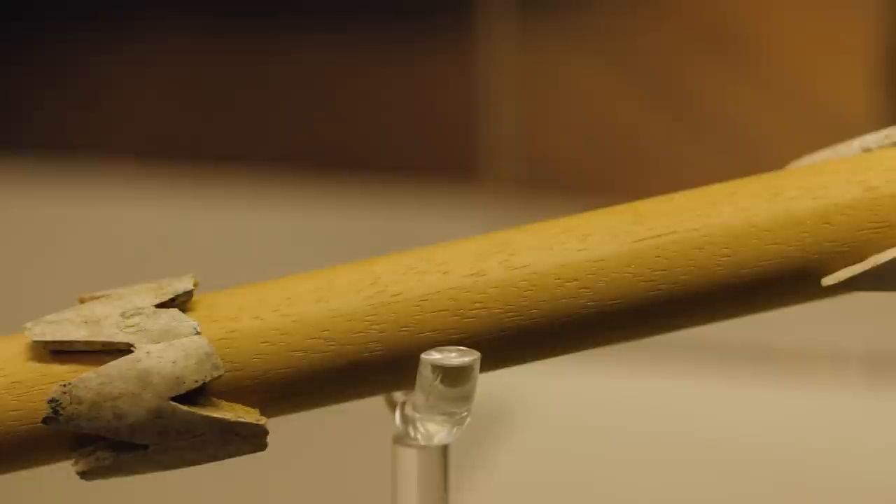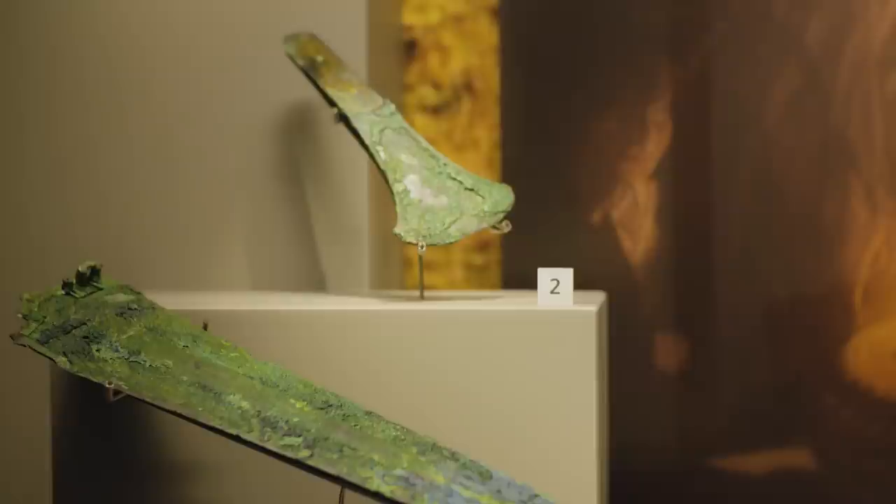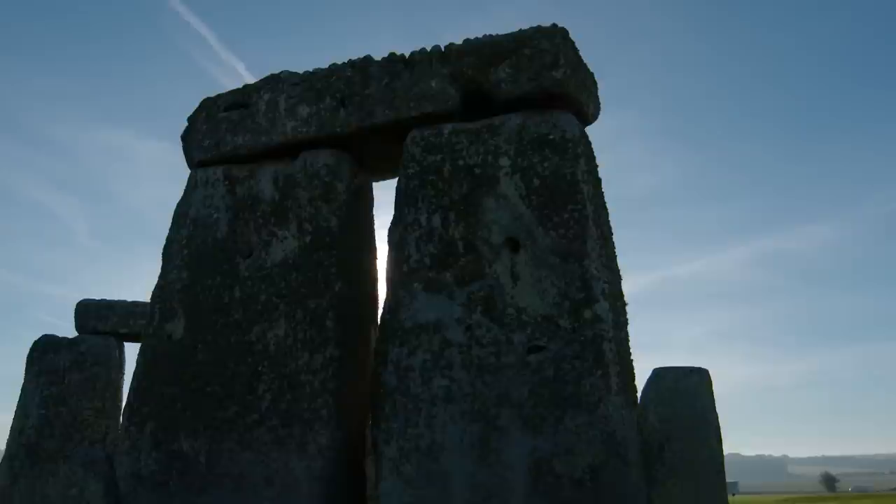He was also buried with a gold hook — over here — that was a fitting for one of the daggers. It would have stopped the dagger slipping through his belt, but this is purely decorative and would have shimmered in the sunlight. He was also buried with a second dagger, even bigger than the first, and an axe. It's worth remembering that axes and daggers are carved on the stones of Stonehenge at roughly this time, which just shows the interrelationship between the burial mounds and the monument itself.